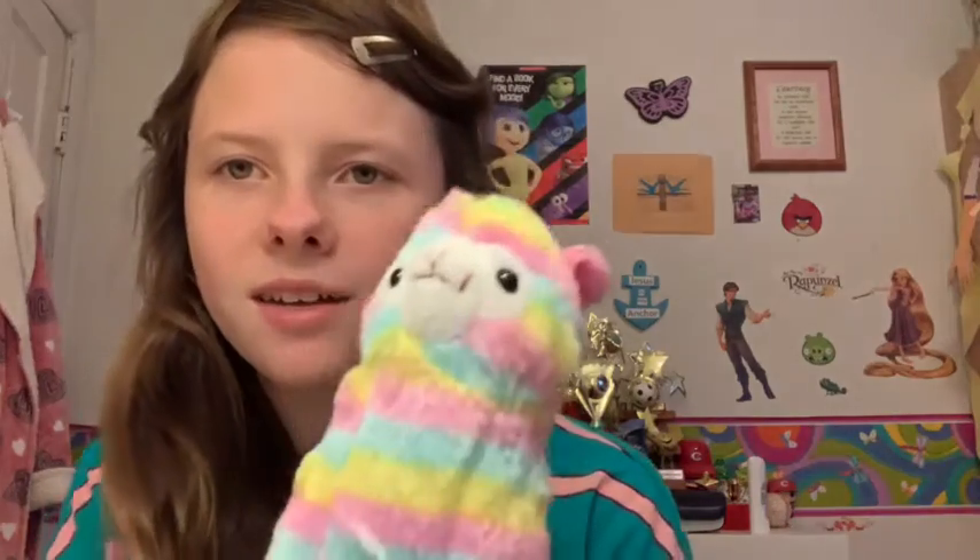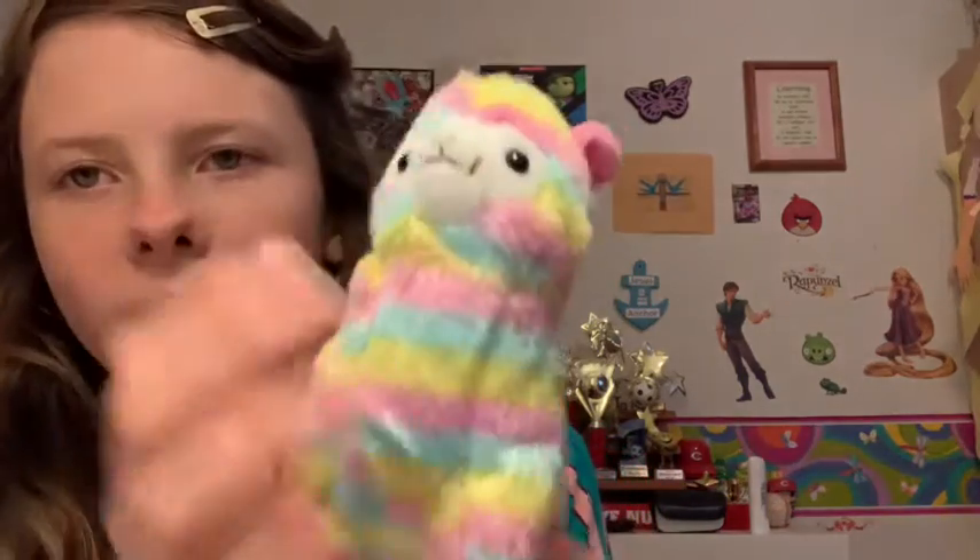Hello and welcome to the video with me, the cat lover. Today I'm going to be showing you my llama collection, because it seemed like you guys loved my angry bird collection, so I thought maybe you guys might want to see my llama collection. So let's get on with the video!